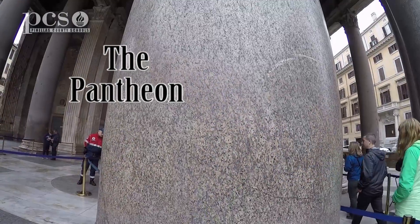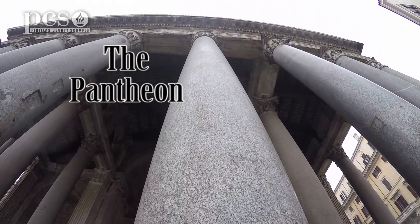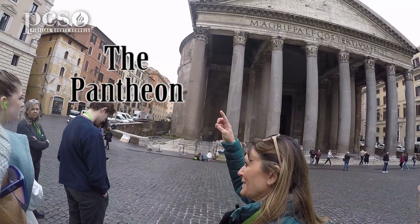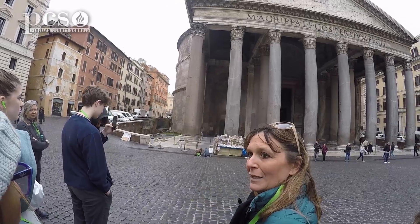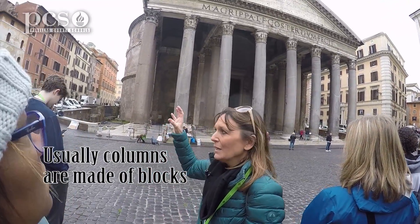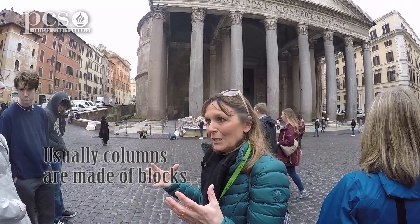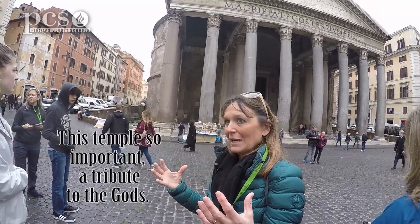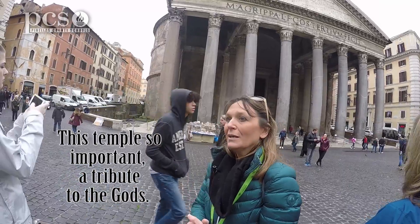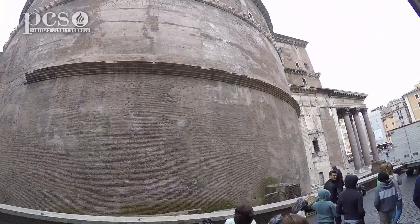Another great example of STEM genius is here at the Pantheon. Unlike most massive columns, these are made from a solid piece of Egyptian granite. Allaria was born and raised in Rome, and she is our local expert. Usually when we are in front of buildings this big, the columns are made of blocks. But this temple was so important, being dedicated to all of the gods — they believed the kingdom of God was the best.